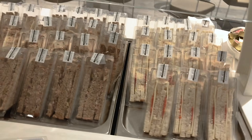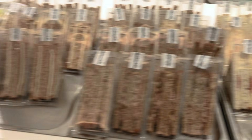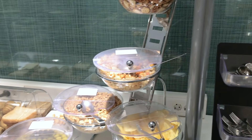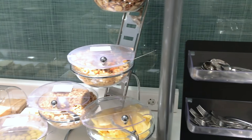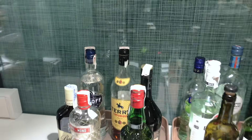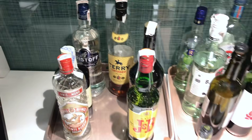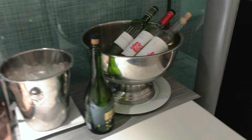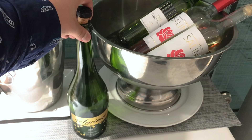There is also a toaster and a sandwich bar with sandwiches in different flavors. You have snacks like olives and crisps. For alcohol, there is vodka, gin, rum, whiskey, martini, white wine, red wine, cava, and a bucket of ice so you can prepare your own drink.